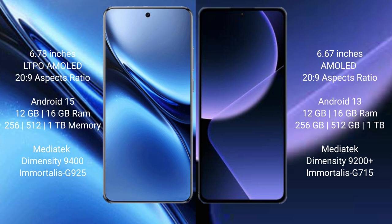Vivo X200 Pro runs on the Android 15 operating system. Xiaomi 13T Pro runs on the Android 13 operating system.